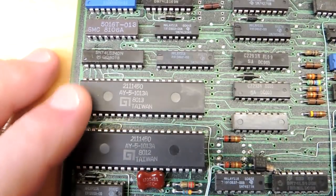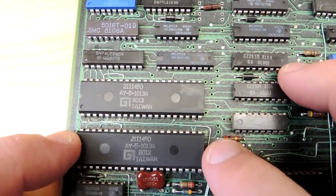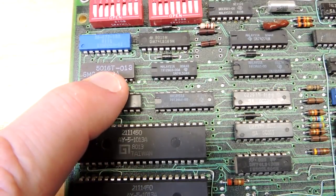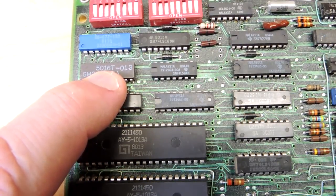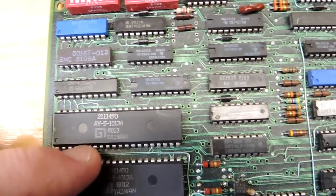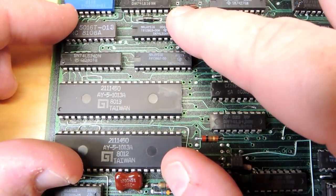Up here it looks like there are a couple of serial ports. These are General Instruments AY5-1013s — I believe one serial port each. And up here an SMC 5016, which is a dual baud rate generator. All these are of course long-obsolete parts, but you can get a sense of the amount of real estate required just for the serial portion of the circuit board.